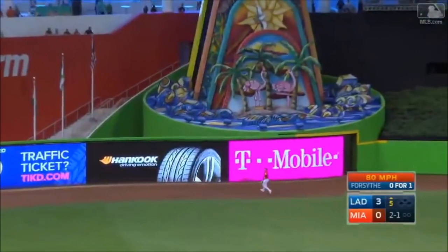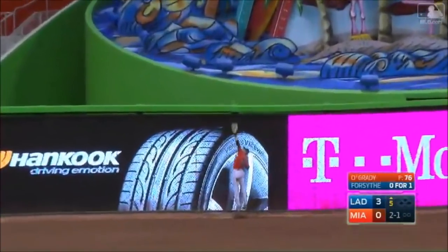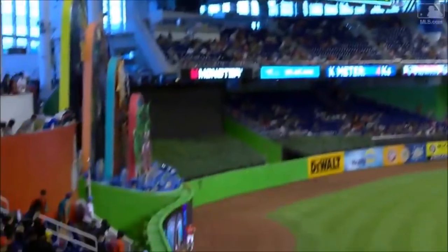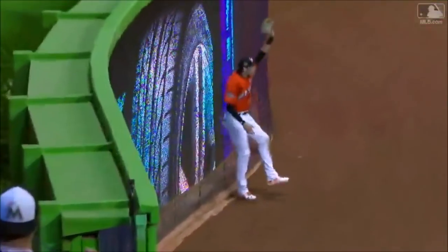High, deep — Jelich, wall — leaps and got it! Christian Jelich makes the catch.